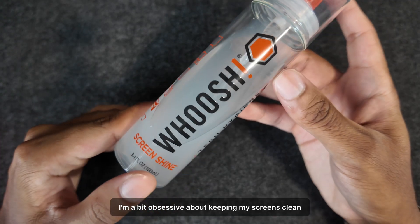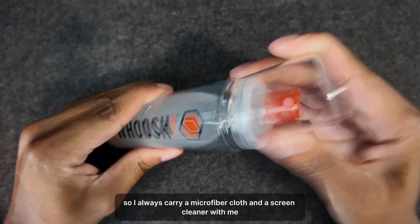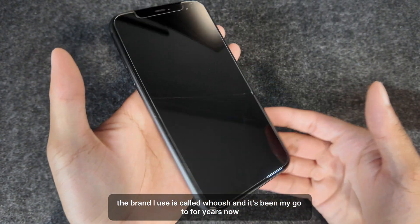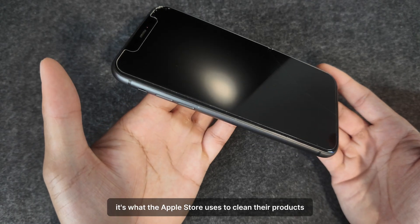I'm a bit obsessive about keeping my screens clean, so I always carry a microfiber cloth and a screen cleaner with me. Whether it's my phone, laptop, or iPad, I always want my displays looking clean. The brand I use is called Woosh and it's been my go-to for years — I'm pretty sure it's what the Apple Store uses to clean their products in store.